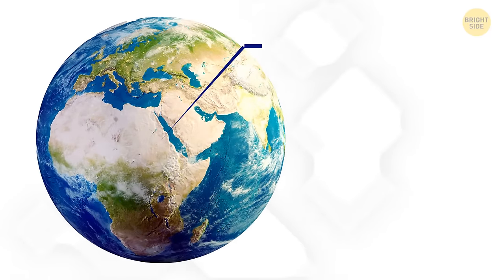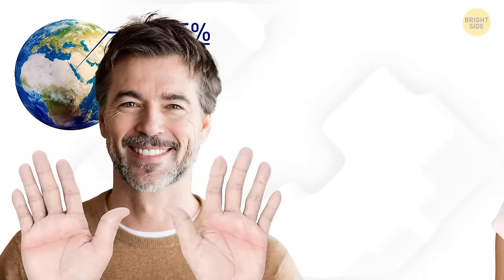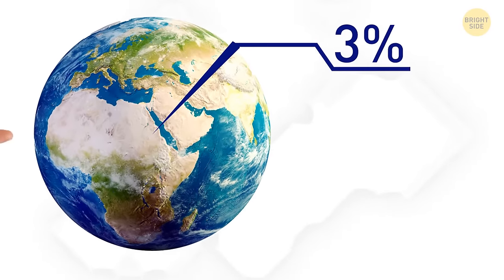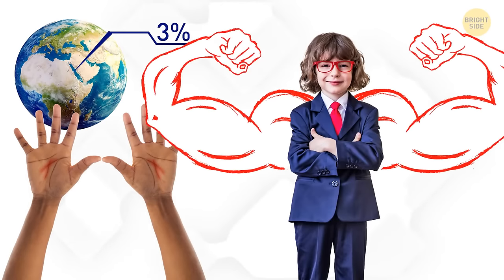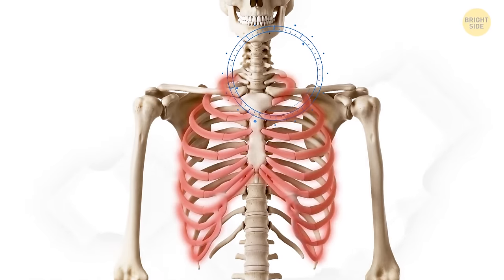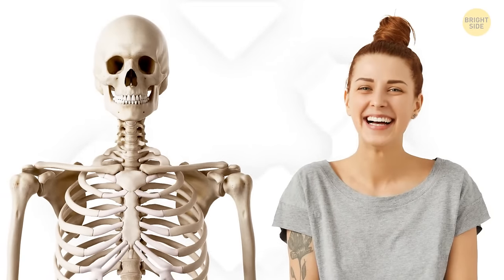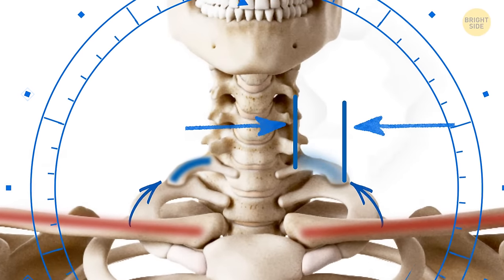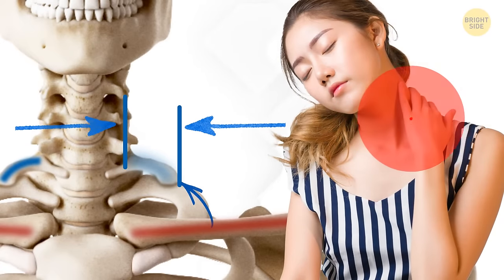Unlike the majority of the world's population, 1.5% of people have just one palmar crease — the line running across your palm. Men are more likely to have a single palmar crease than women, and it most often runs in families. Only 3% of people in the world have lines that form the letter X on both of their palms — in many cultures, this rare feature is believed to be a sign of a strong personality. 1 in every 500 people has an extra cervical rib. The average human has 24 ribs, but those lucky ones can have 25 or even 26. Excessive ribs are more often found in women and are located in the cervical spine area.